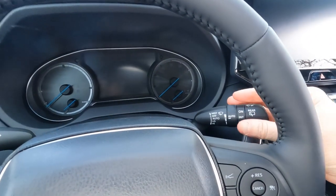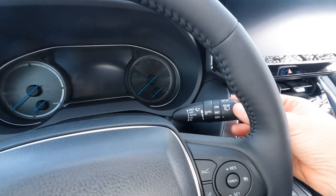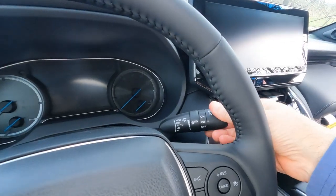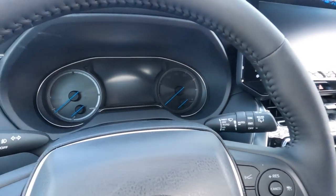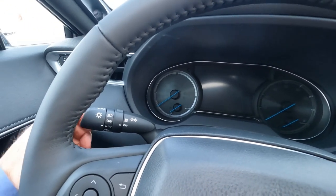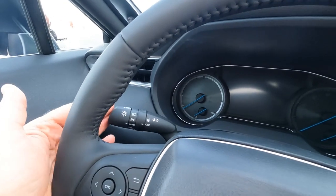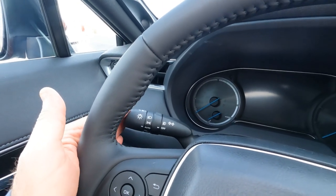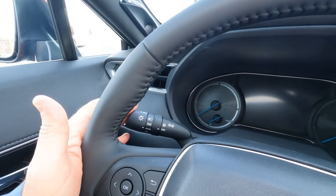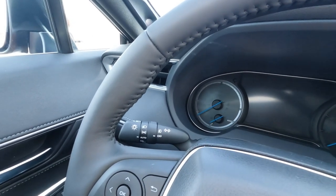Up here are the front washer wipers. This one does have the rain sense wiper, so you can set it to automatically come on and off depending on the amount of moisture on the windshield. We do have rear washer wiper with intermittent controls. Over on the left-hand side: headlight controls, auto high beams on and off, and LED fog light controls. The directionals are nice — if you tap down once it will flash three times and automatically shut off, great for changing lanes. If you push all the way down it cancels as you turn the wheel back.